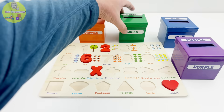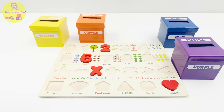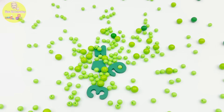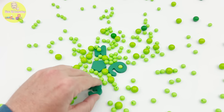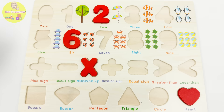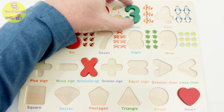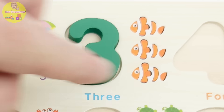Which color should we choose next? Green? Did someone say green? That's a great choice. Check out all these green balls! Wait a second — this isn't a ball. This is the number three from our puzzle. Number three — here's where you go. And look, we have one, two, three clownfish!